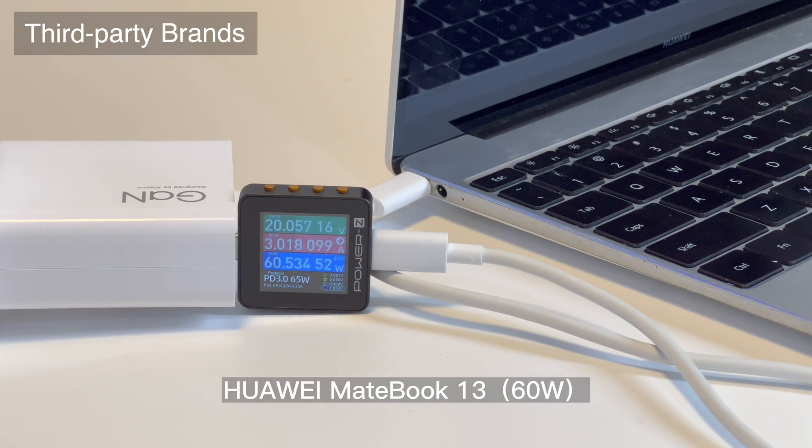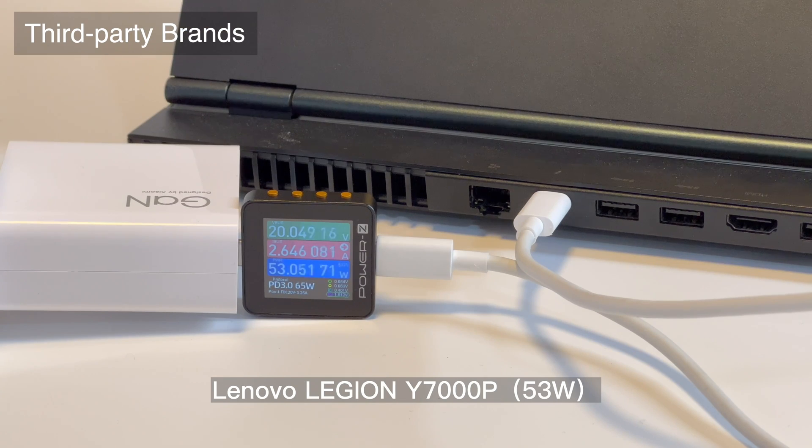Surprisingly, it can successfully charge notebooks and game consoles like the Huawei Matebook, Lenovo Legion, MacBook, and Nintendo Switch.